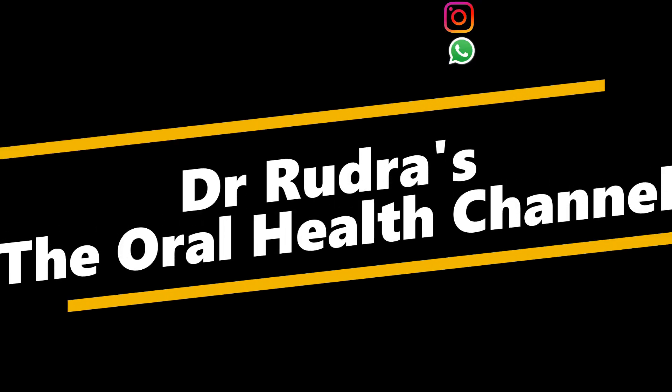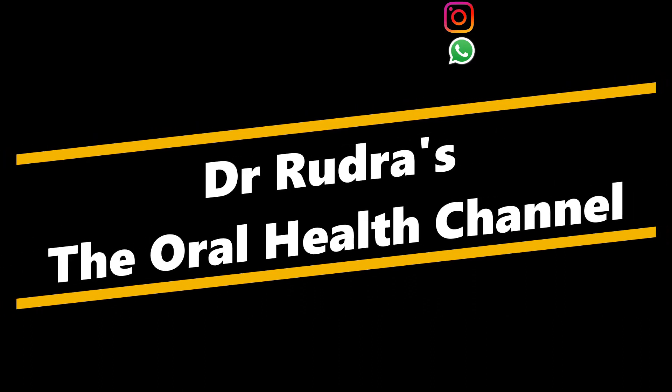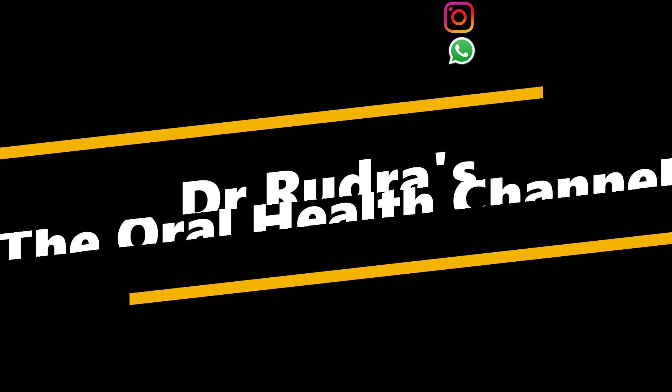Hi, this is Dr. Rudraman from the Oral Health Channel and today we're going to be talking about dry socket. Today I'm going to be talking about an occurrence that happens after you get your tooth extracted, either surgically or non-surgically, which is known as dry socket, also known as alveolar osteitis or alveolar osteitis sicca dolorosa.